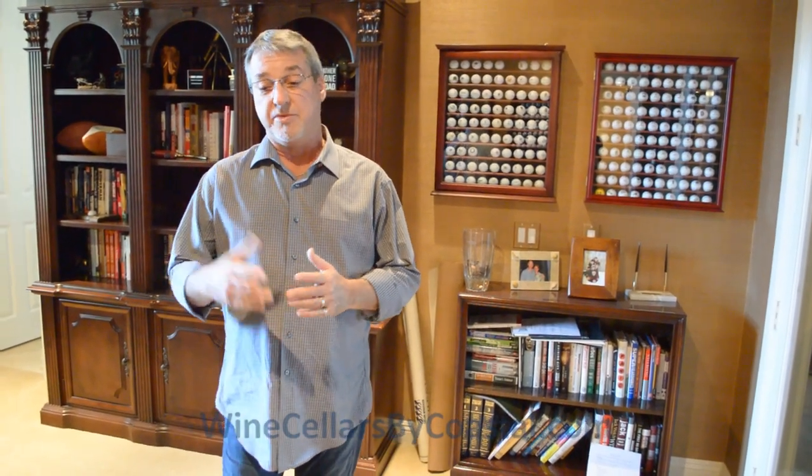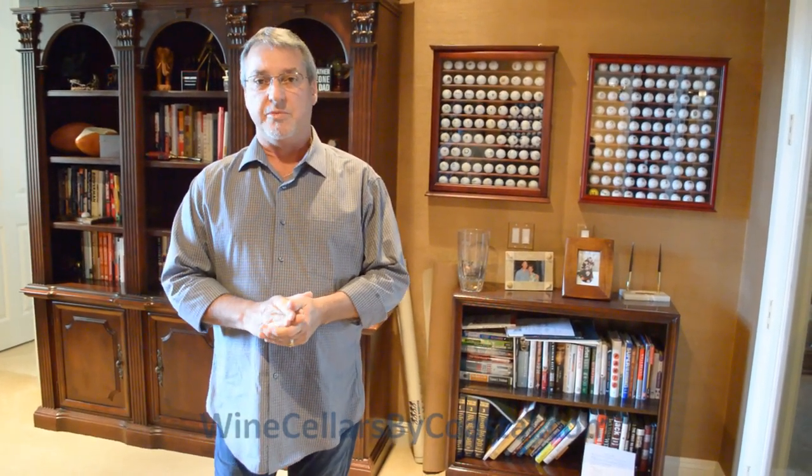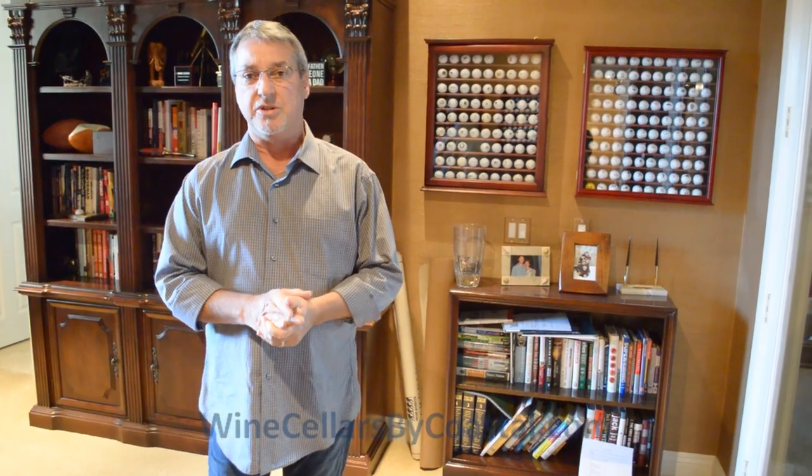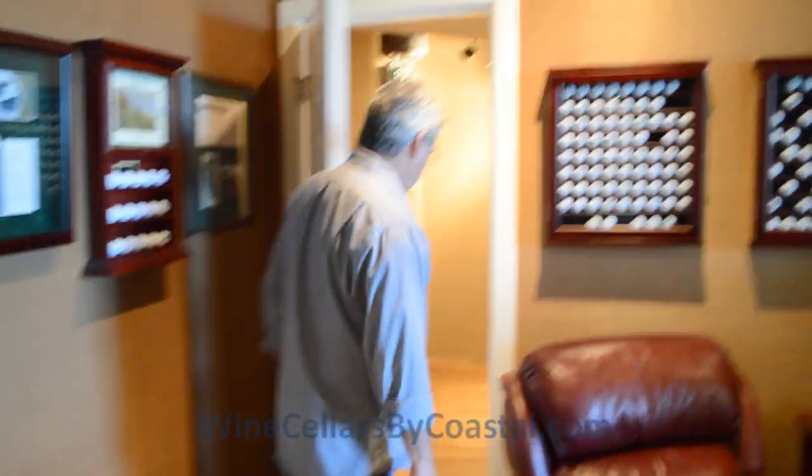The reason we're actually here today is we want to take a look at the Napa Valley oak barrel flooring that we just recently installed. So we're going to take a look at that today. Let's take a look at the wine cellar.